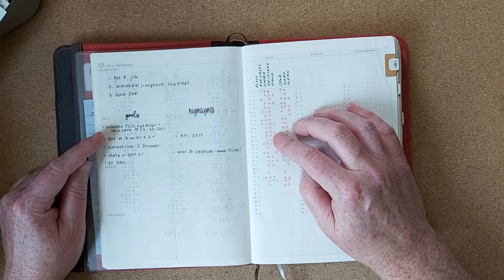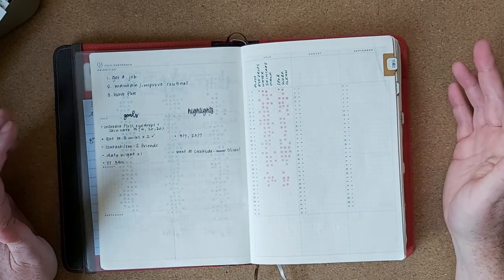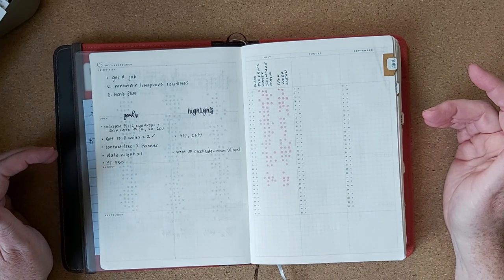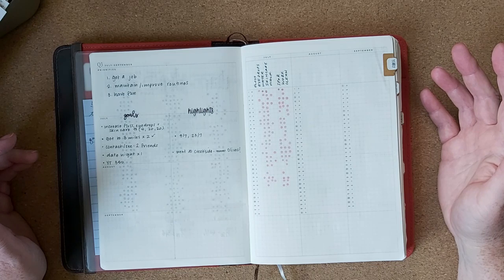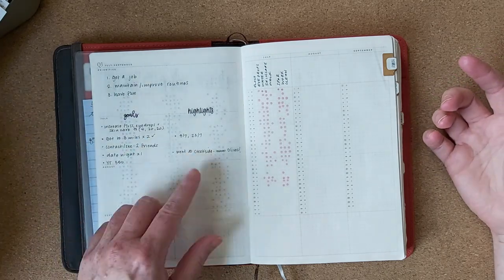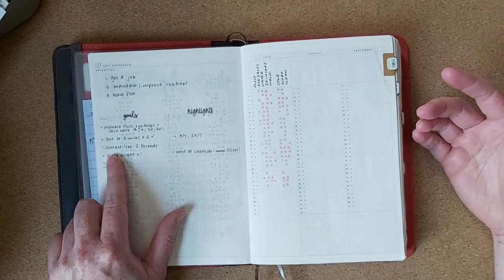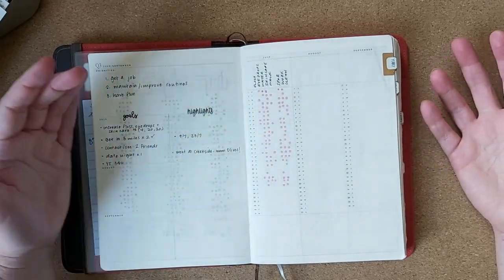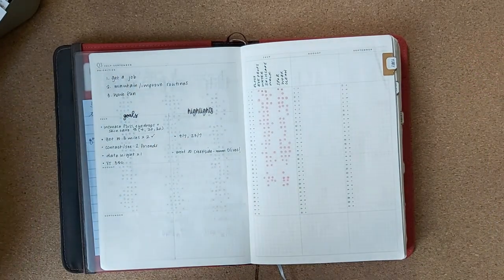I needed to do some increasing of these habits. Get to three miles at least twice per month — I've already done that. Contact or see two friends — I can be very insular and can withdraw from people really easily. I sometimes prefer being at home and can isolate myself, so I have a goal to talk or see two friends. Have at least one date night — we went to a winery and had some amazing olives. YouTube: get my YouTube up to 350 — we're about 330, 329, so hopefully. If you like this content and want to see more, I'd love for you to click that subscribe button.